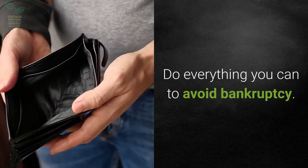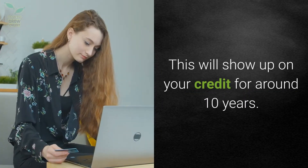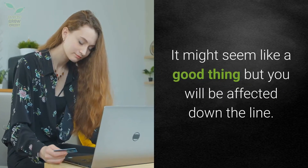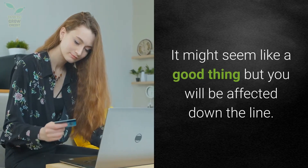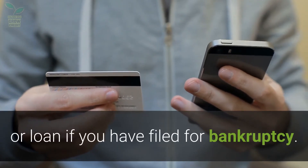Do everything you can to avoid bankruptcy. This will show up on your credit for around 10 years. It might seem like a good thing but you will be affected down the line. It could be near impossible to receive a credit card or loan if you have filed for bankruptcy.